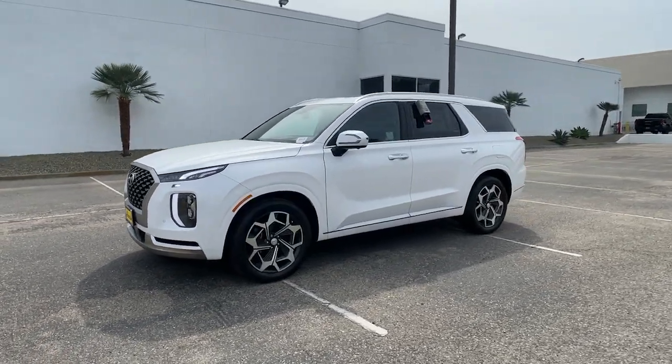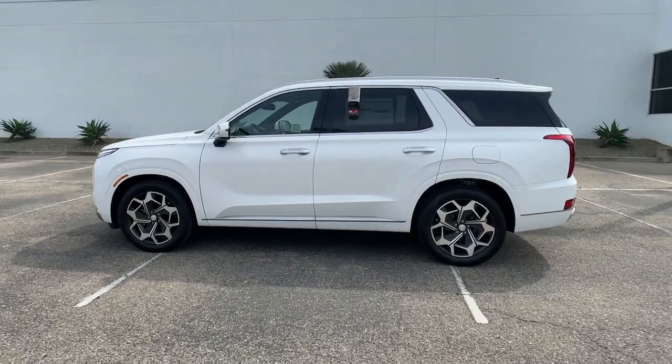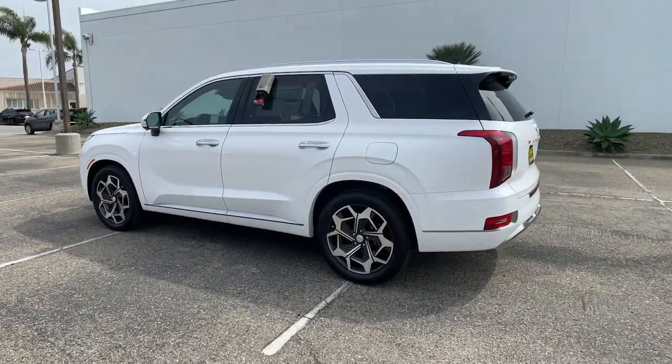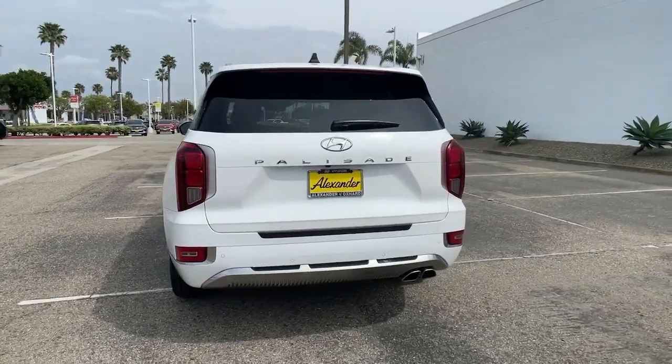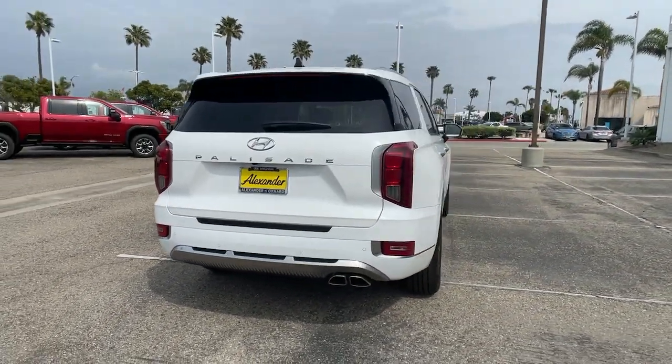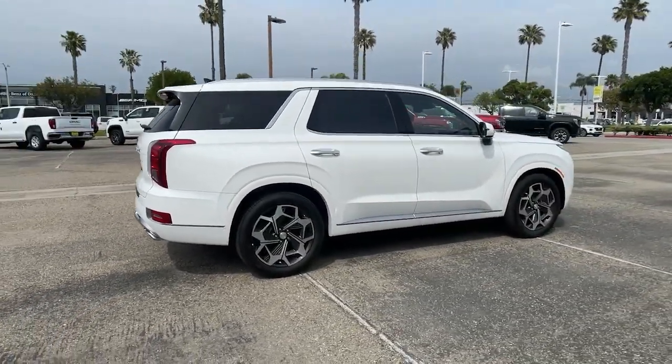Get acquainted with the 2022 Hyundai Palisade. Enjoy a new level of comfort and convenience on all your family outings in this spacious Palisade. Crossover versatility, flexible interior layout, advanced safety features, silky V6 power, and three-row seating make this SUV an unbeatable value.